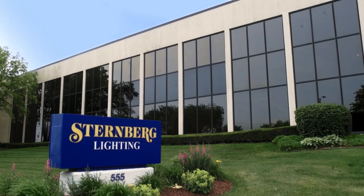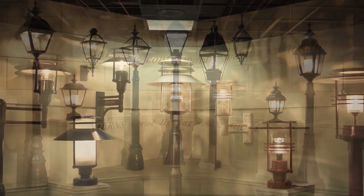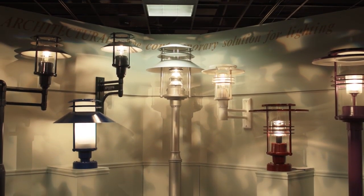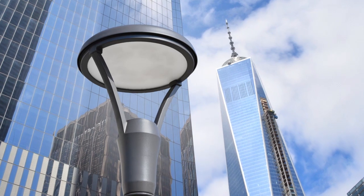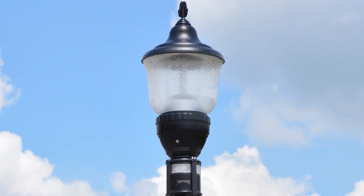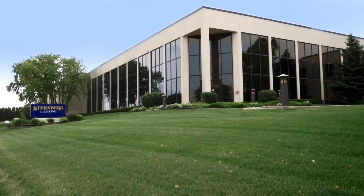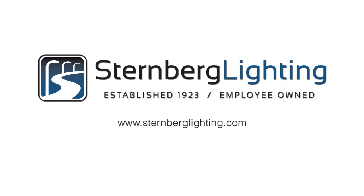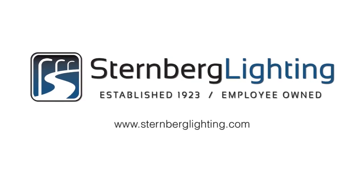Sternberg Lighting is a world-class manufacturer owned and operated by world-class people. Visit our website to see our industry-leading products portfolio, features, and solutions that make us the supplier of choice for hundreds of municipalities and university campuses, and why landscape architects, engineers, and design professionals select Sternberg Lighting more than any other brand. Thank you so much!